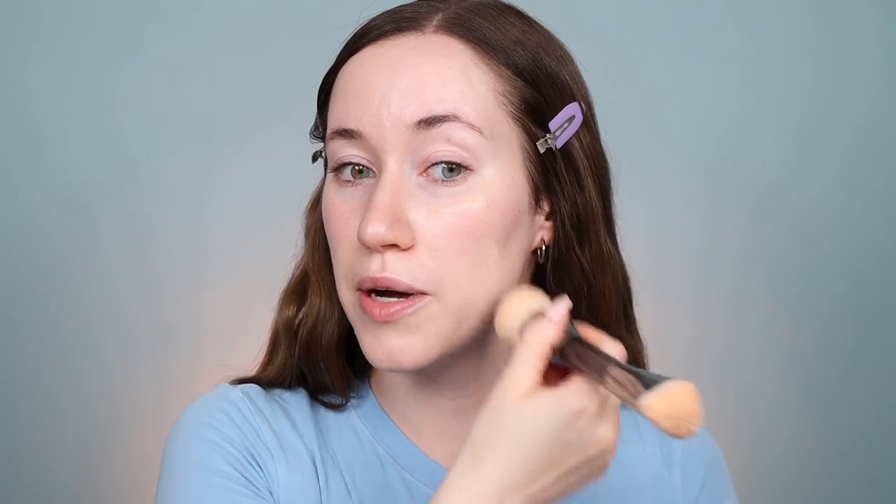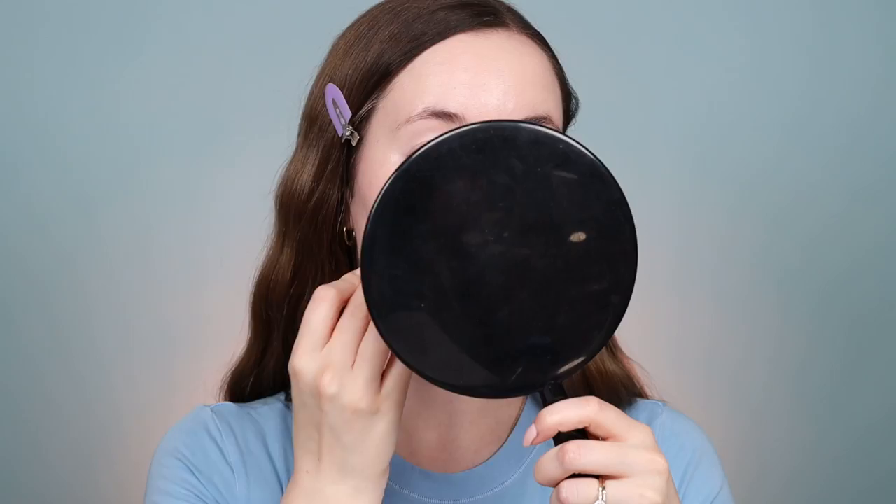I wear the shade 14W, by the way. I'm just layering up a little more on the cheeks because I have a bit of redness there right now. I'm blending this out with a brush first, and then I'm going to pick up what's left on the back of my hand and press it in with my sponge.